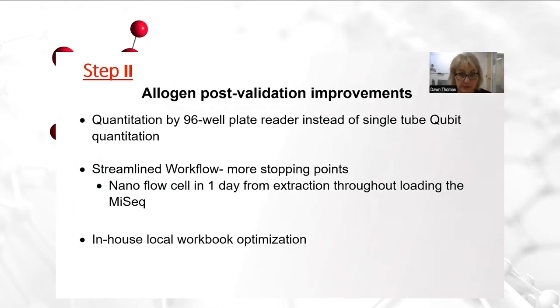In step two of our evaluation, Allogen has made some post-validation improvements that were very helpful in streamlining our testing process. First, we do all of our quantitation by a 96-well plate reader instead of measuring by single-tube qubit quantitation. It has served us well and really streamlined the process because you can enter samples with a multi-channel pipette. Secondly, our workflow has become even further streamlined as in this assay there are more stopping points. We find that it allows the tech to get as far as they want and be able to stop at those various stages in the assay. We've been able to achieve stat testing with a nano flow cell — it can be completely done in one day, starting with extraction and loading the MiSeq early afternoon for sequencing to occur overnight and then come in the next day with results to report immediately.